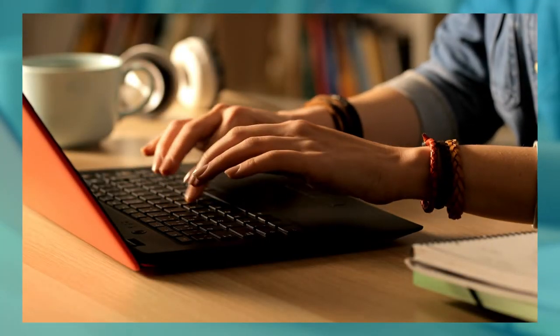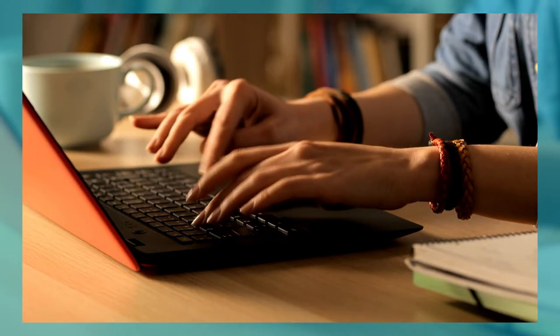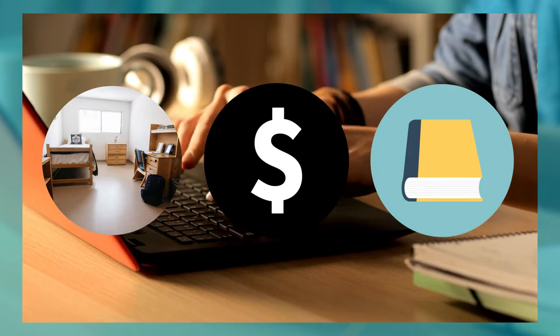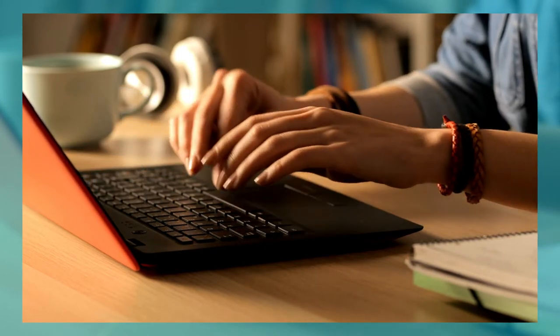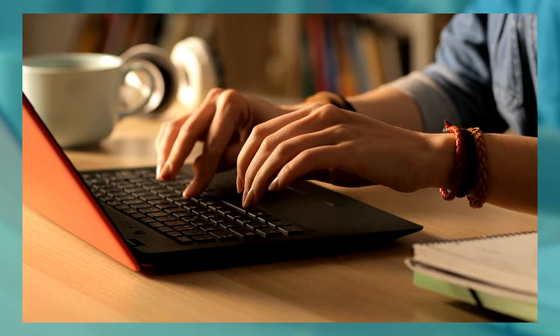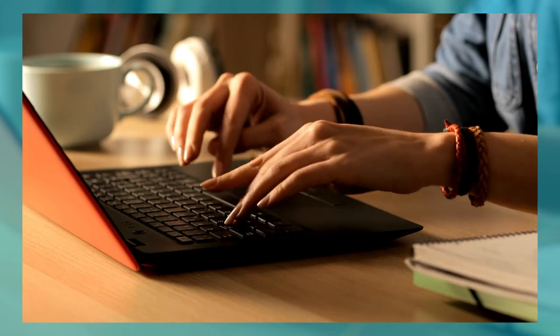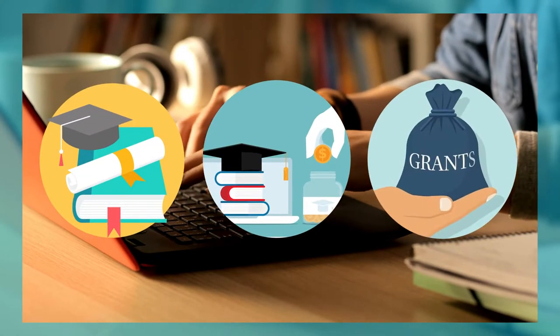Believe it or not, colleges cost way more than what they're led on to be with the tuition price. There are also things such as room and board, textbooks, and other random fees such as parking passes and application processing fees. But fear not — there are ways that you are able to afford these without paying out of pocket. In your sophomore year, we recommend starting to research things such as scholarships, financial aid, and grants.